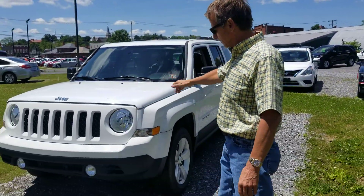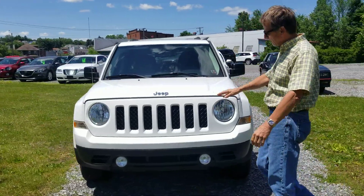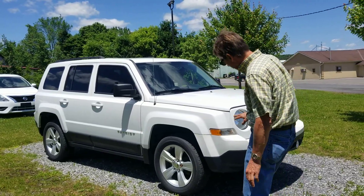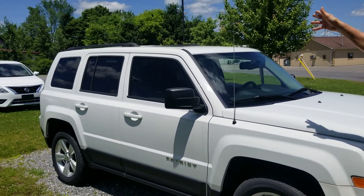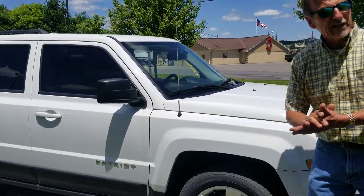I'm Curt and check out this nice vehicle. 2015, 43,000 mile Patriot Latitude. The best color going — white with the dark gray accent. Nice wheel. Four brand new tires. This one even has a sunroof, heated seats, lots of goodies inside. We're going to go there right now.